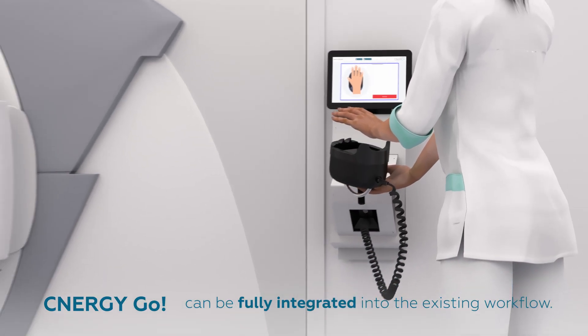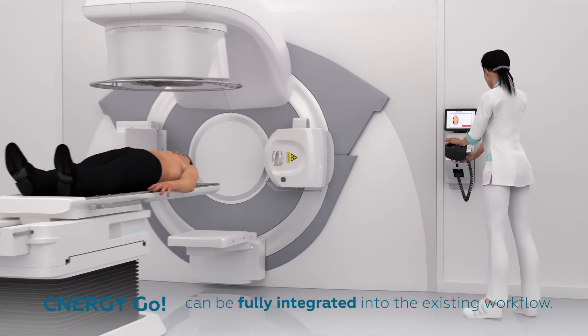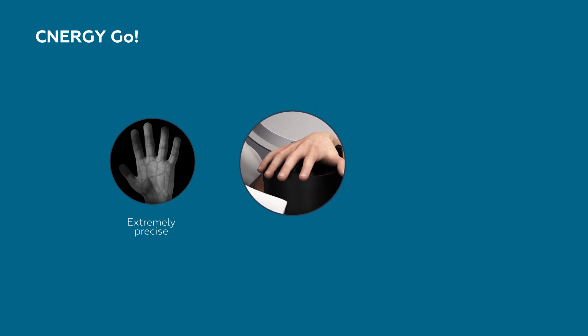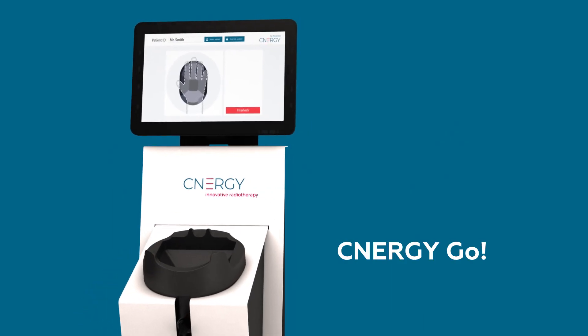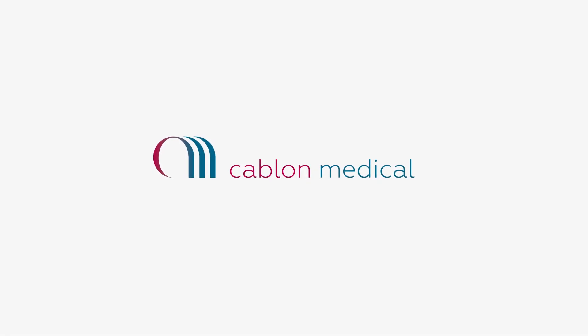Synergy Go can be fully integrated into the existing workflow. Synergy Go: extremely precise, user friendly, high level of security.